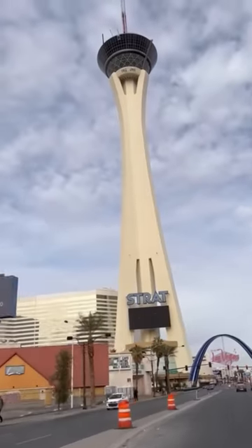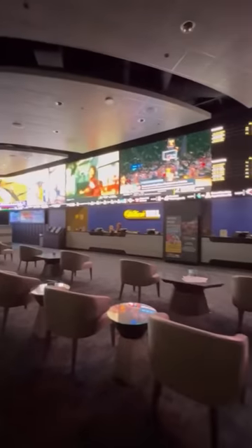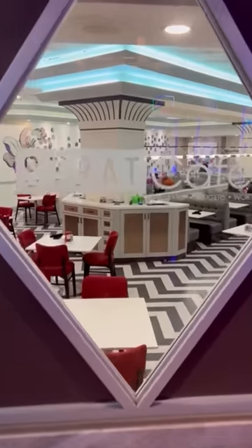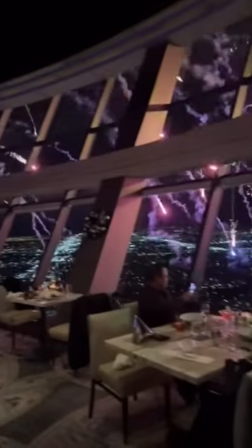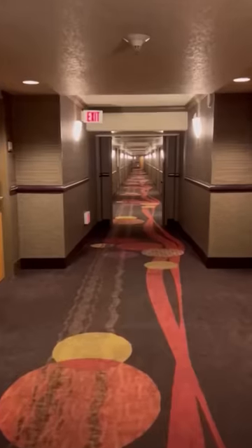Most of the time the least expensive hotel on Las Vegas Boulevard is the Strat. At first glance it doesn't look terrible — it's recently renovated — but all is not as it seems. They do have a cafe that's okay, and their steakhouse boasts some of the best views in the city.